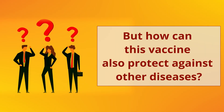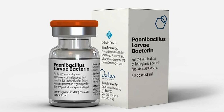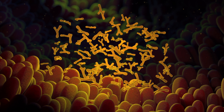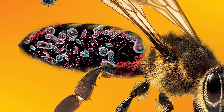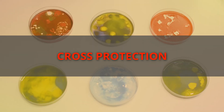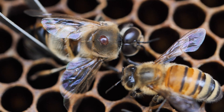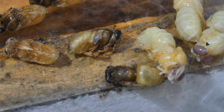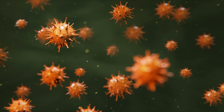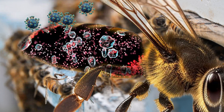But how can this vaccine also protect against other diseases? The vaccine temporarily triggers the innate immune system of the honeybees. The activated response to the vaccine could potentially create problems for other pathogens to infect the vaccinated honeybees — something that we are calling cross-protection. This is how the vaccine might help against Varroa mite infestation and potentially other honeybee pathogens. Varroa mites feed on the fat bodies and hemolymph of the honeybees, transmitting several deadly viruses in the process. If some of these viruses are affected by the already activated immune system triggered by the vaccine, these viruses will have a hard time establishing themselves.